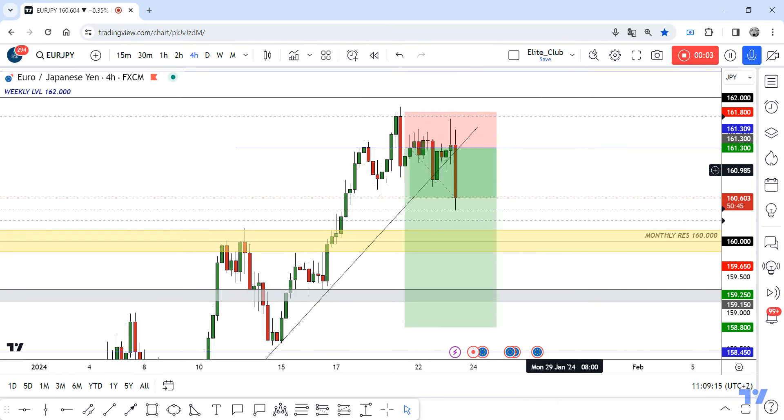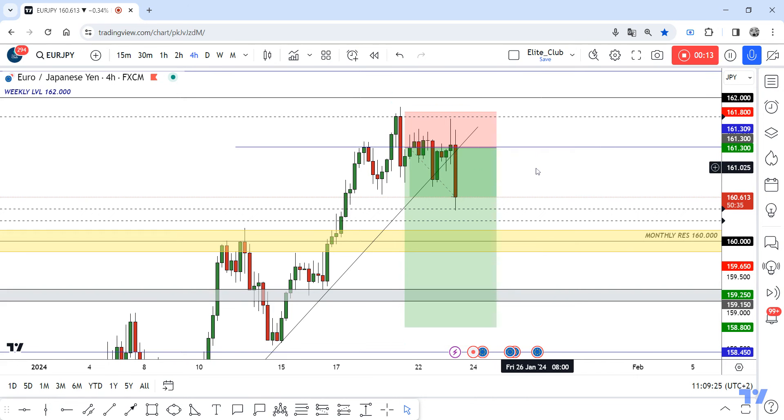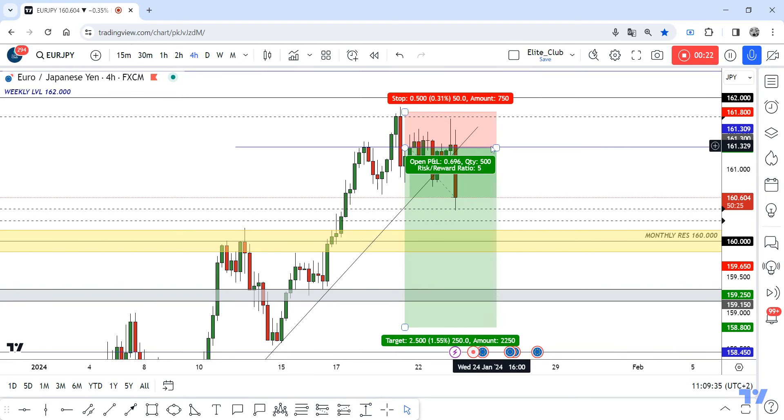Hello traders, hope you all enjoy trading. This is EUR/JPY — we are on the four-hour time frame. I shared this opportunity with you guys last week when the price was here, and I said the price will retest this level and move to the downside very hard. That's exactly what happened — the price made a lot of wicks and then moved to the downside, almost 90 pips, more than 90 pips.